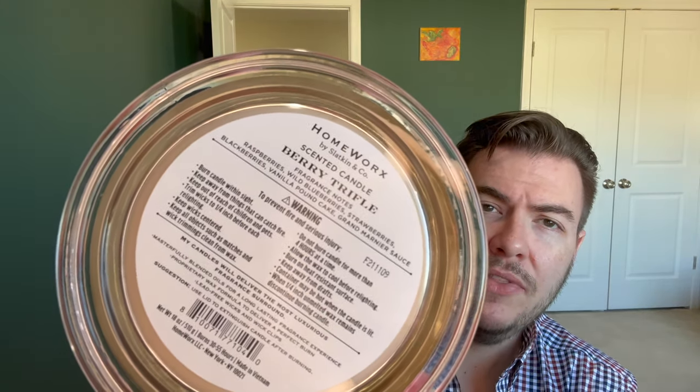The notes on this that they're going after: we've got raspberries, wild blueberries, strawberries, blackberries, vanilla pound cake, and Grand Marnier sauce. Now one thing they don't call out — when they say Grand Marnier sauce, that is a sauce the berries are in or layered with, and they're probably referencing the cream as well, but ran out of space to list it. Obviously cream is a major part of a trifle and of the scent of this candle.